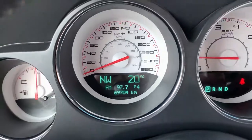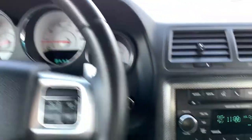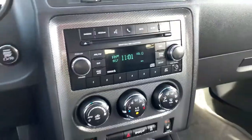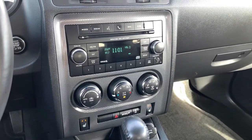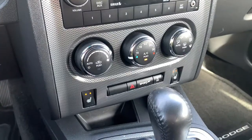69,704 kilometers on here currently, so for a 2013 that's low mileage. Push button start — so between the keyless entry and push button start, very convenient to get in and start this vehicle. Obviously AM/FM and satellite capability for your radio options. You also have a disc player in here and can connect through auxiliary.